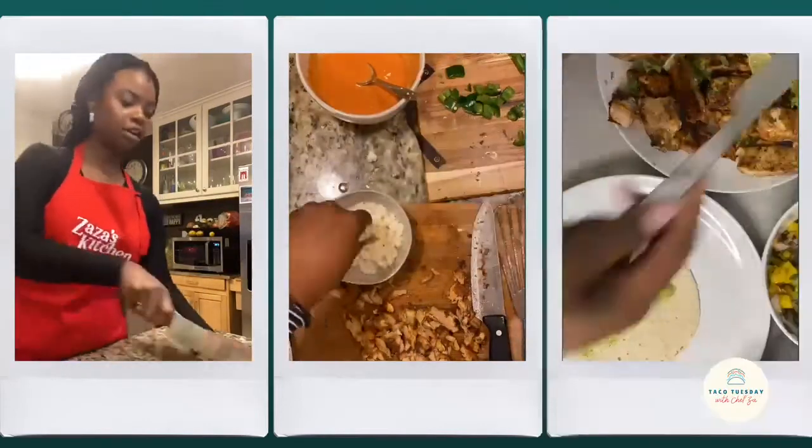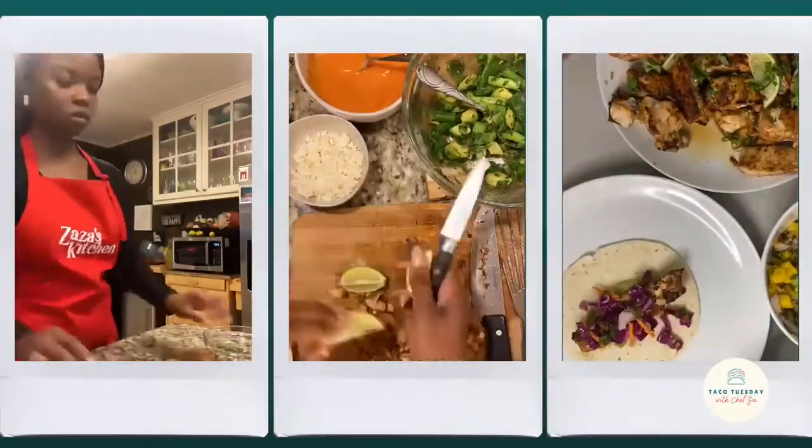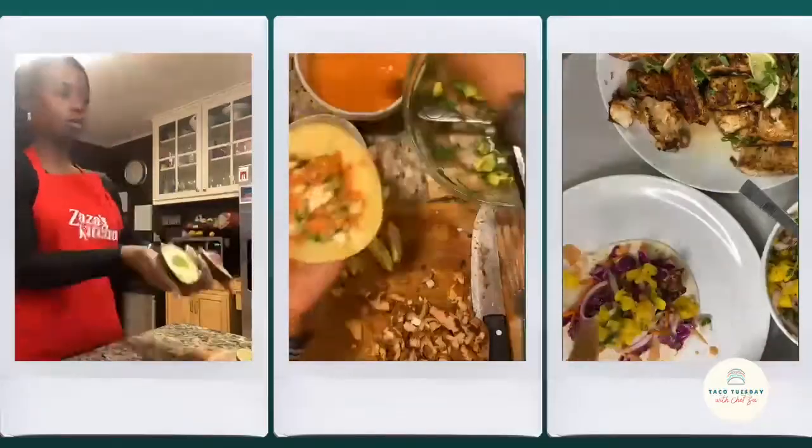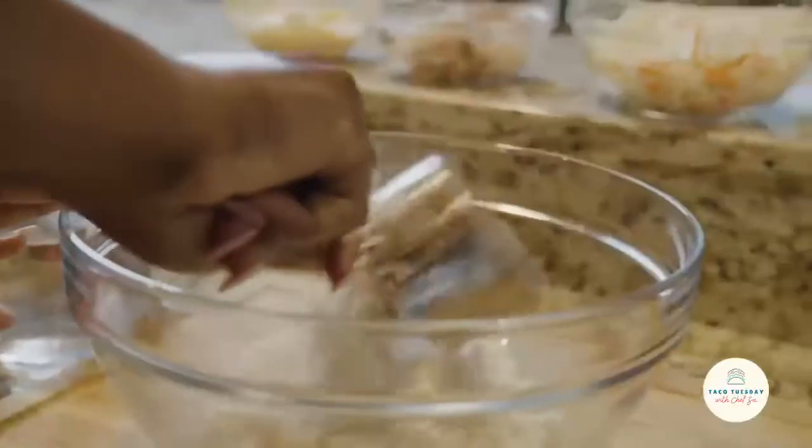Do you want to perfect new taco recipes using fresh ingredients and McCormick spices to create tortilla-wrapped goodness? Well, meet me in the kitchen.